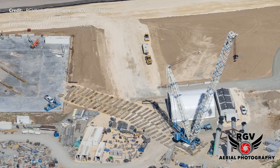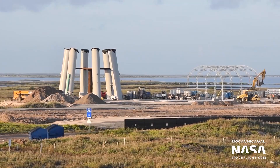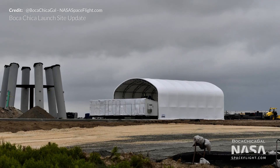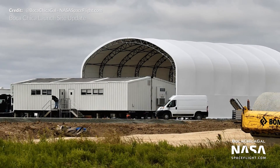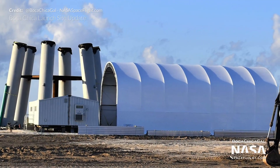The crane was then moved over to the orbital launch pad and it's expected to be used to complete the launch mount. In last week's video we saw a new tent being built next to the orbital launch pad, which now looks to be complete. Some portable buildings were then moved inside the tent during the week, presumably for office storage or break room space while there is so much building work going on at the launch site.